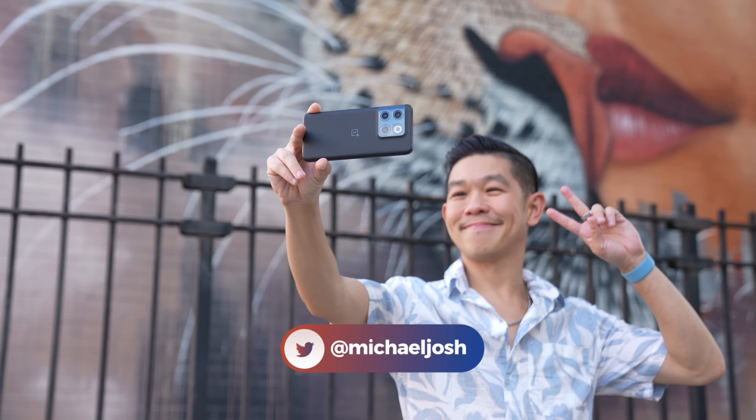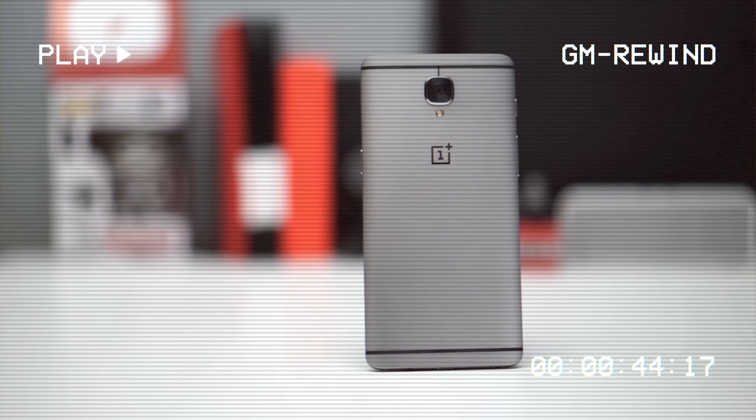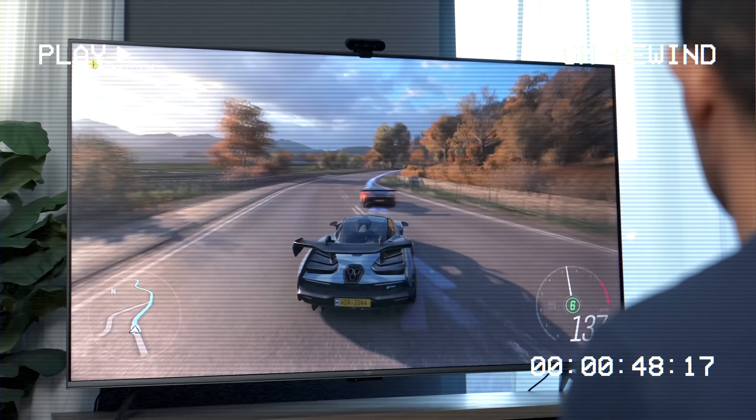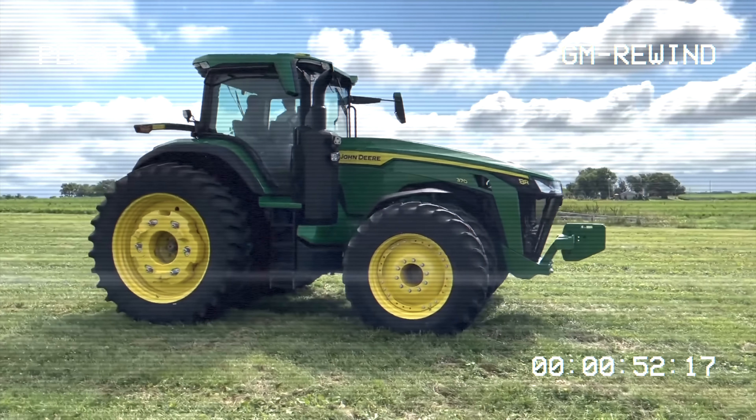Hi, I'm Michael Josh, your gadget matchmaker. Over the last decade, I've made it my job to show people around the world that tech can be easy, fun, and exciting. On this channel, I give you special access to the products I review, the events I attend, and all the exciting people I get to meet along the way. And most importantly, I help you find the right gadget to match your needs.